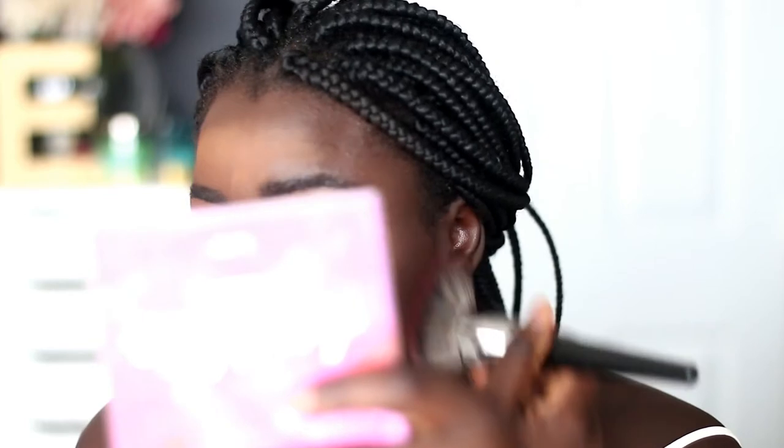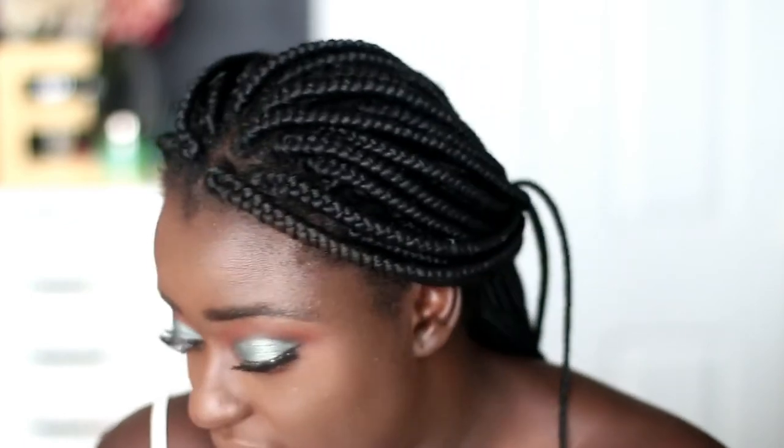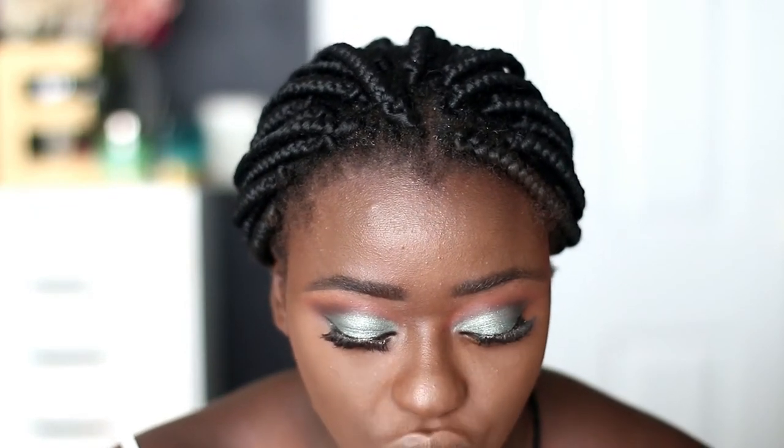I'm taking the NYX Stay Matte But Not Flat in the shade Deep Dark, using my Morphe E1 fluffy brush. I'm going to slightly tap into this powder and set my overall face, ignoring the places I put the contour, since we'll use another color to set those. Once I clear that off, I don't really feel very contoured, but that's okay — we're going to set it with MAC Blush in Noir.